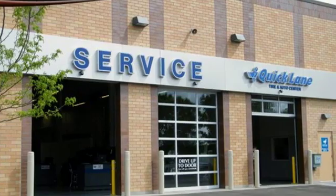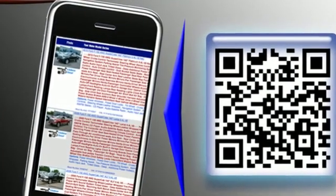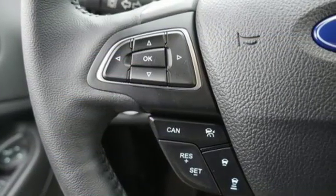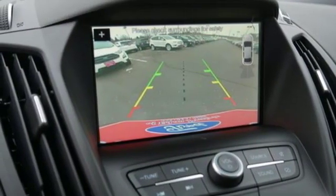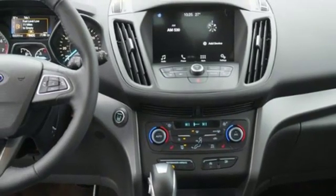It's well-equipped with the features you need: Bluetooth streaming audio, power heated mirrors, dual zone climate control, rear parking sensors, AppLink, Apple CarPlay, and Android Auto, front heated bucket seats, automatic transmission, active grille shutters, gas pressurized shocks, and intelligent access key.